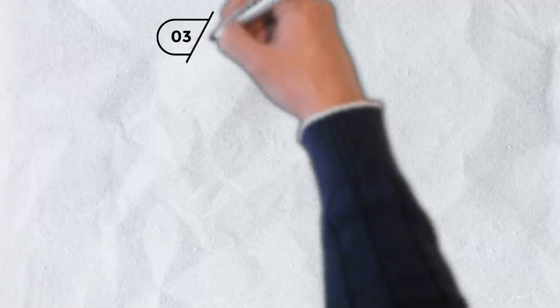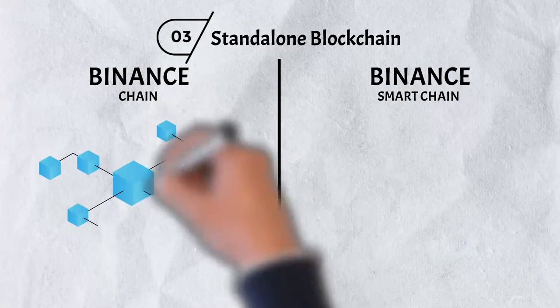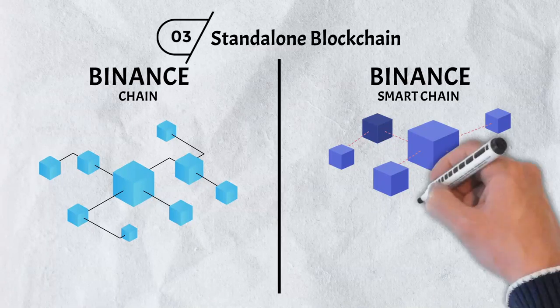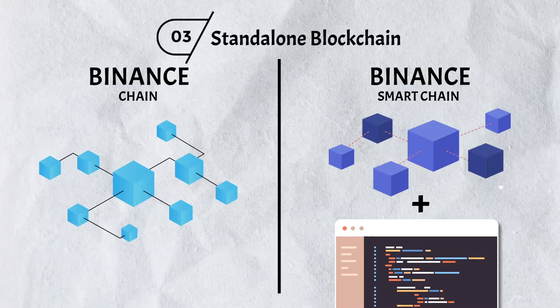Number three: A Standalone Blockchain. As previously mentioned, the Binance Smart Chain was built separate from the Binance Chain. By separating the two blockchains, Binance ensured that there would be no service outages if one of them failed. Binance was also able to add new technologies that were either not used before, or were tried but had unfavorable results or side effects.